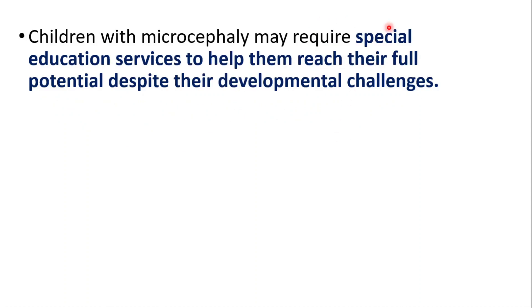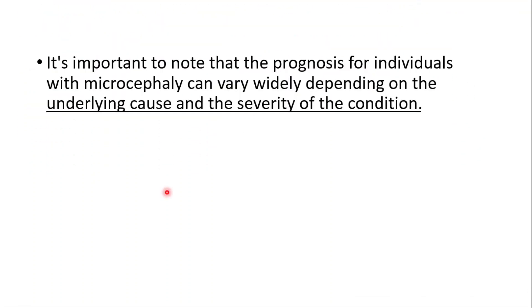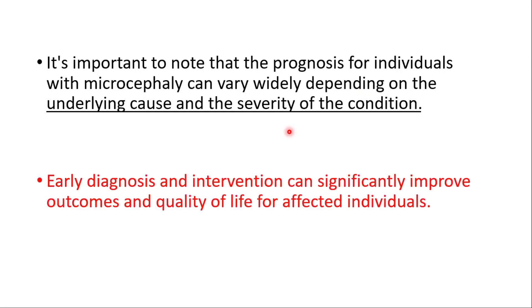They may require special education services to help them reach their full potential despite their developmental challenges. In some cases, assistive devices such as hearing aids or mobility aids may be necessary to improve the individual's functioning. It's important to note that the prognosis for individuals with microcephaly can vary widely depending on the underlying cause and the severity of the condition. Early diagnosis and intervention can significantly improve outcomes and quality of life for affected individuals.